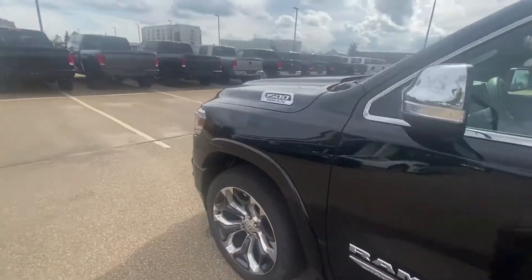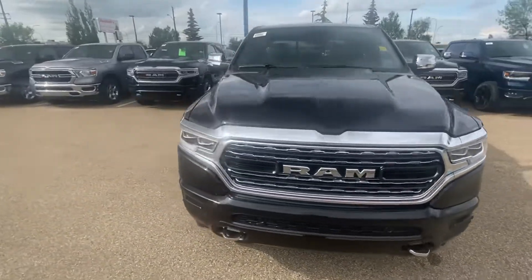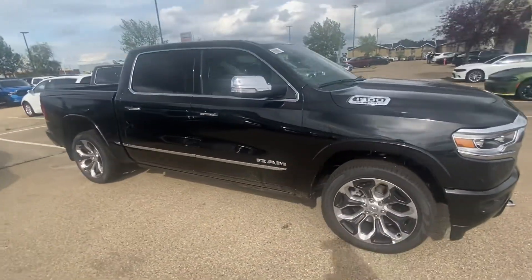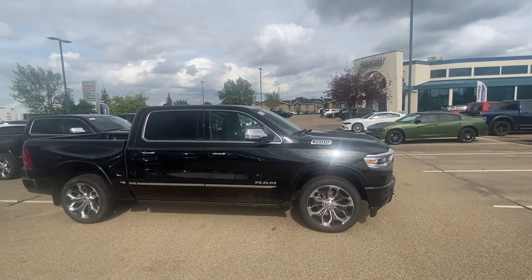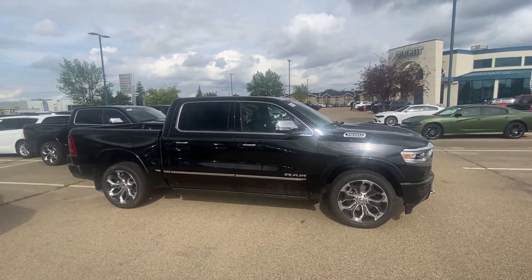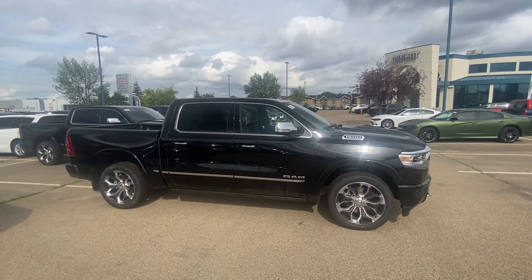I just wanted to show you a video, introduce myself and our dealership, and we really appreciate you taking the time to inquire with us online. Here is the awesome 2022 RAM 1500 — hoping the pricing looks amazing so we can make this easy and make you a part of the Great West Chrysler family. I just want to make sure you're a happy guy. Let me know when you have some free time to stop by and take one for a test drive.